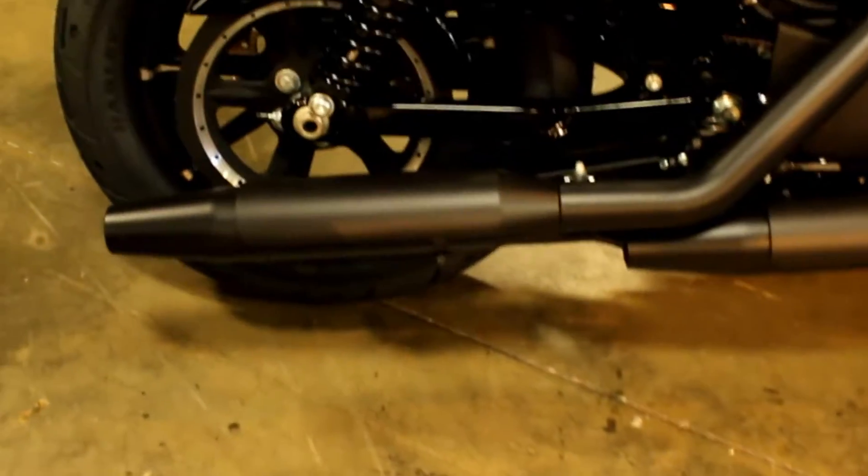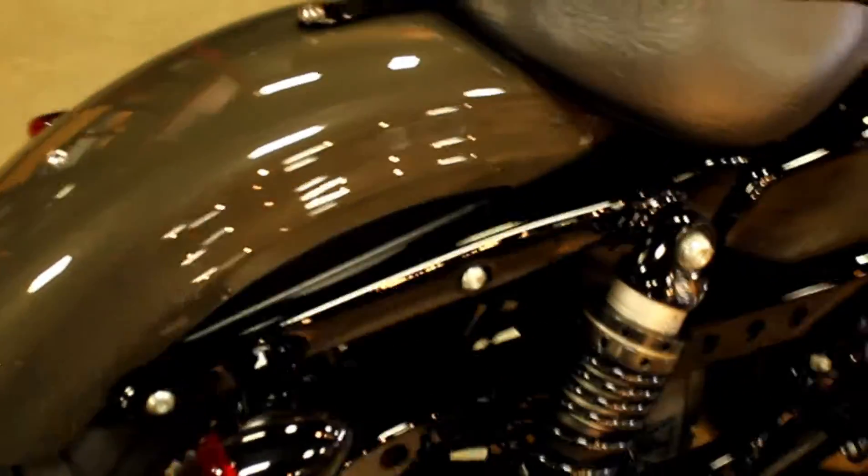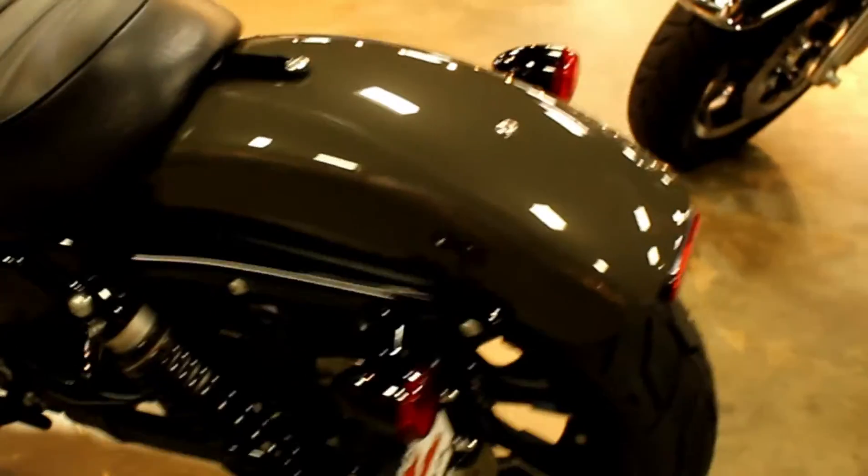In color industrial gray, we have a 2019 Harley-Davidson Sportster XL883N Sportster Iron. Great looking bike and a great way to get into a brand new Harley-Davidson product without spending a whole lot of money.